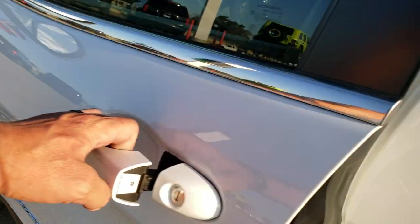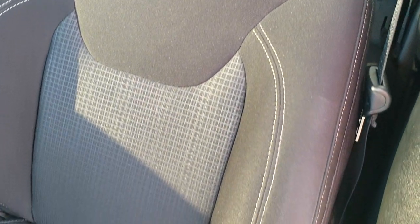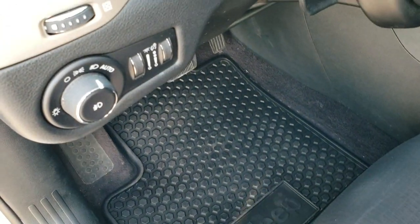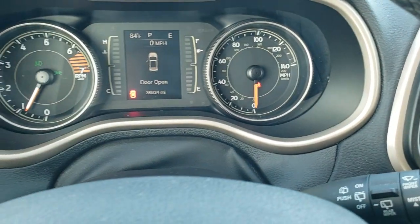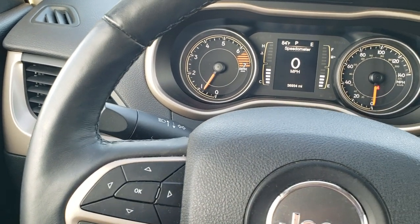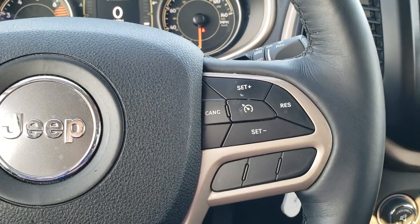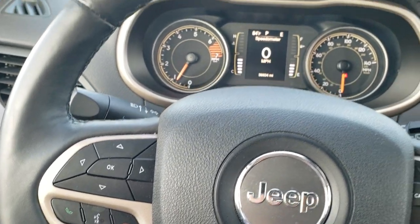It has heated power mirrors. Inside, the Latitude package gives you the black cloth interior. You get the driver's seat height adjuster — no rips or tears. There are factory all-weather floor mats in here. Auto headlamps, power windows, power locks, and power mirrors. Inside the vehicle you can see it has 36,934 miles. The instrument cluster is very nice and clean. It does come with a leather-wrapped steering wheel, cruise controls on the right, and Bluetooth and information center controls on the left. The steering wheel is heated as well.